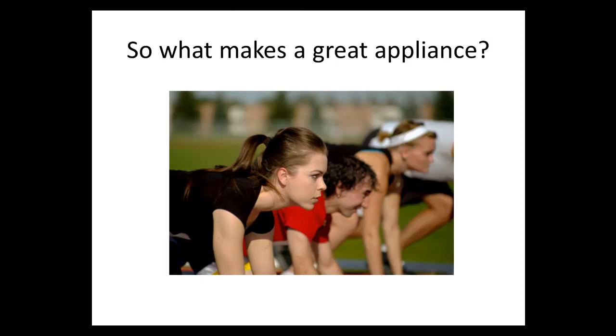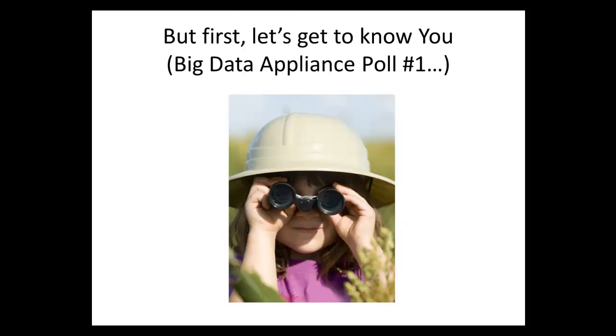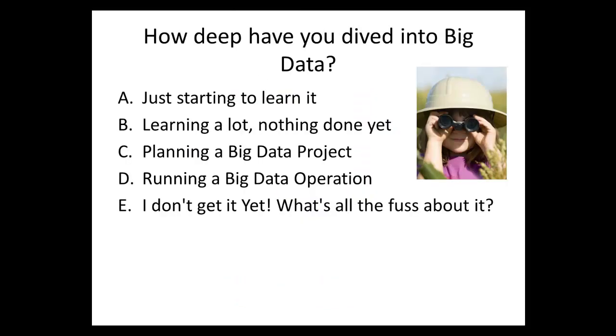So what makes a great appliance? First, let's get to know you. I'd like to know a bit more about what you're interested in, so let's launch the first vote: how deep have you dived into big data? Options are: just started to learn it, learning a lot but nothing done yet, planning a big data project, running a big data operation, or 'I don't get it yet — what's all the fuss about?'